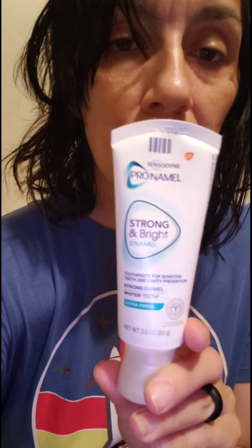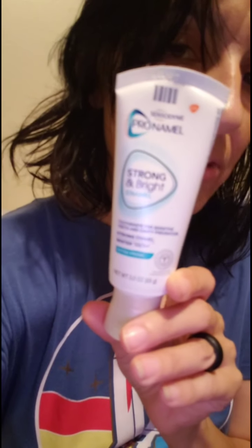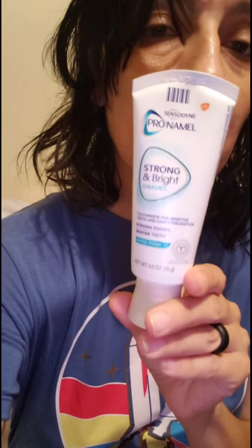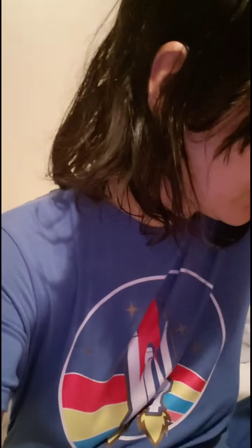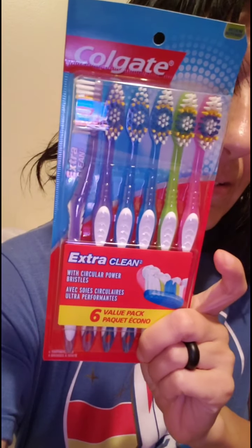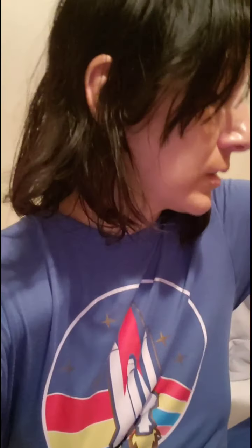And then here is the second thing — it's a small Amazon haul. We got this for your teeth. We're used to using Crest, but I guess we used this before and I like this brand. Let's put in a few brushes — a lot of these brushes. I thought that was a soft tip, but it's medium.